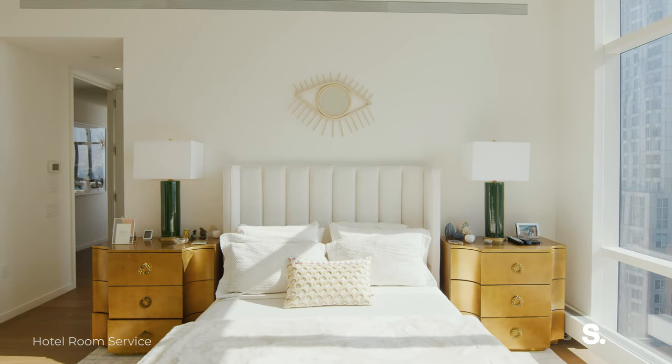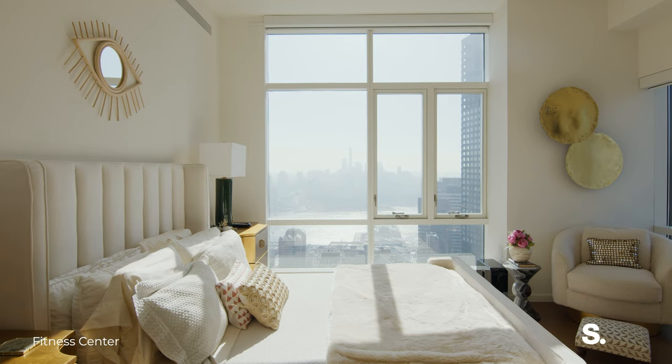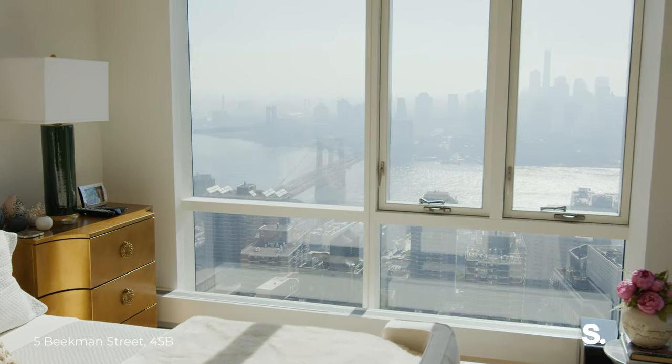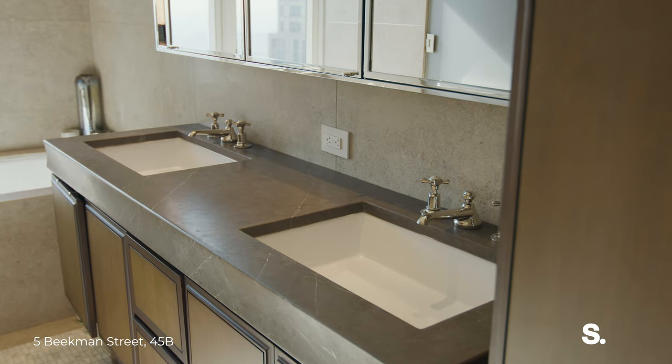With the seven-inch wide oak flooring, the 10-foot windows overlooking the East River, and two exposures with views of the World Trade Center, your primary bathroom is just as stunning.